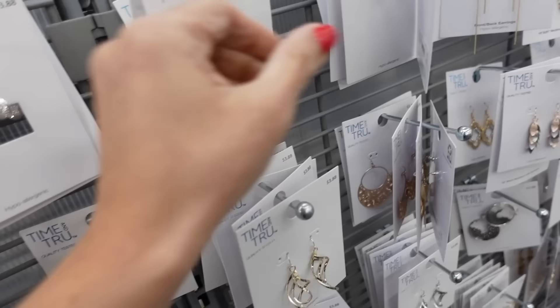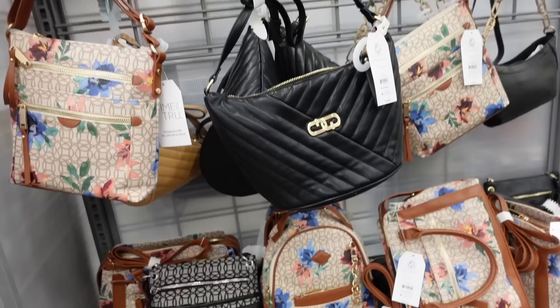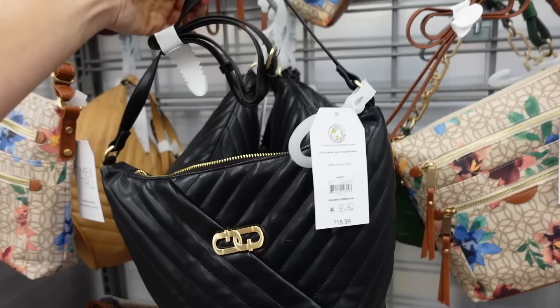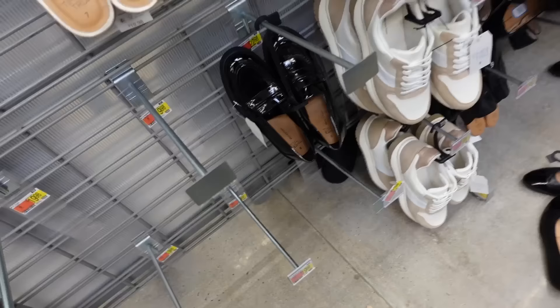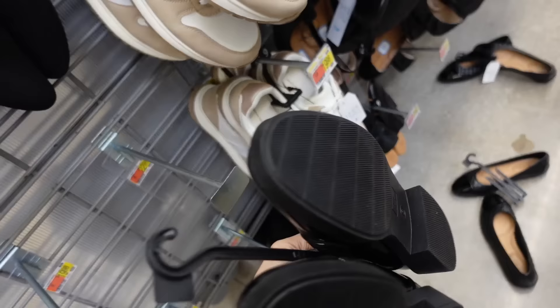For jewelry, I'm going with studs from Time and True at $3.88. For the bag, a quilted option from Time and True with a top zipper, completely quilted, at $18.98. For shoes, loafers from Time and True with a rounded toe and chunky heel at $22.98.